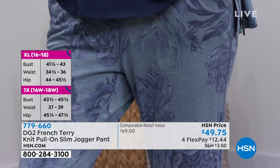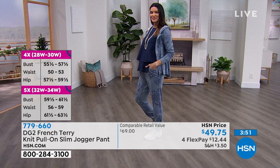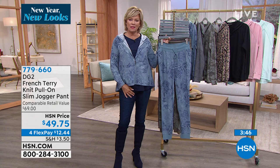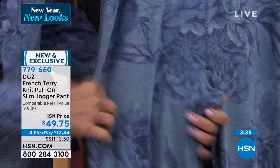Everything we do today is going to be done in a more casual manner — but casual does not mean sloppy or 'I don't care.' You're going to love these. Just become what they do for your legs. They've got nice stretch there and you cannot believe how soft this is, especially for the upper thigh area. They're yummy.